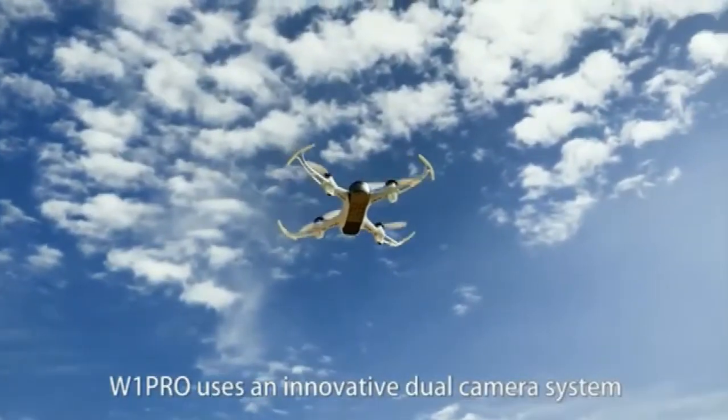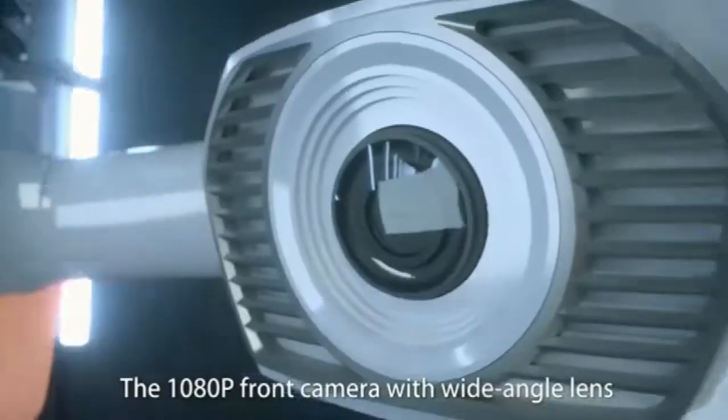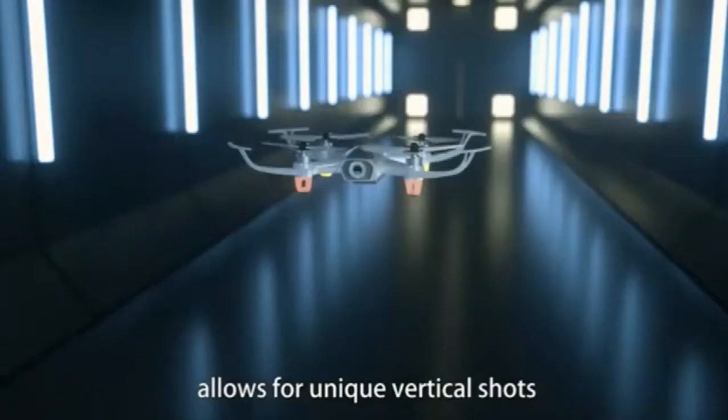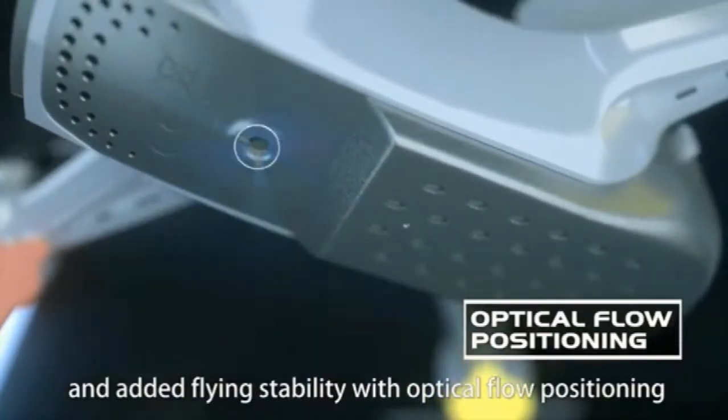W1 Pro uses an innovative dual-camera system. The 1080p front camera with wide-angle lens creates high-quality immersive images, while the second camera at the bottom allows for unique vertical shots and added flying stability with optical flow positioning.